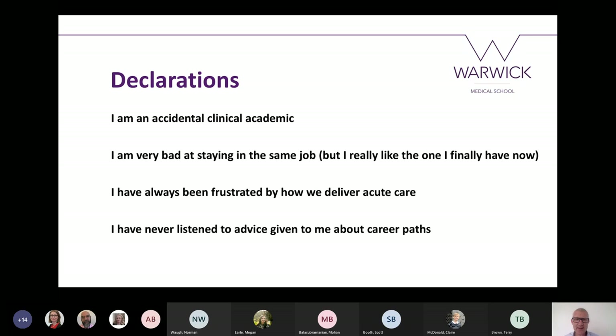I'm also, as a result, really bad at staying in the same job for very long — but to reassure Warwick, I really like the one I've finally got at the moment. I've always been frustrated about how we deliver acute care; it's always felt like it doesn't deliver what's needed for patients, particularly those who can be managed in community settings. And I've never listened to any advice anyone's given me about career paths, which is why what I'm going to tell you for the next 14 minutes or so feels like a labyrinth rather than a linear pathway.